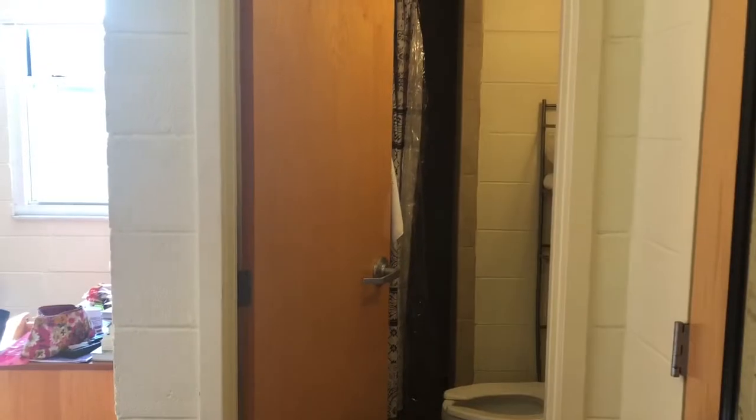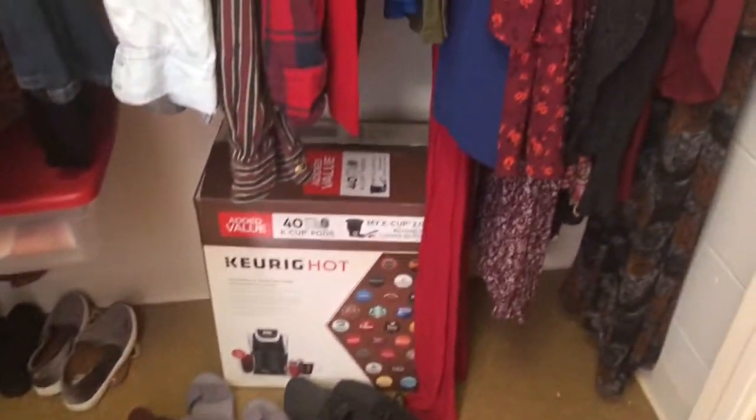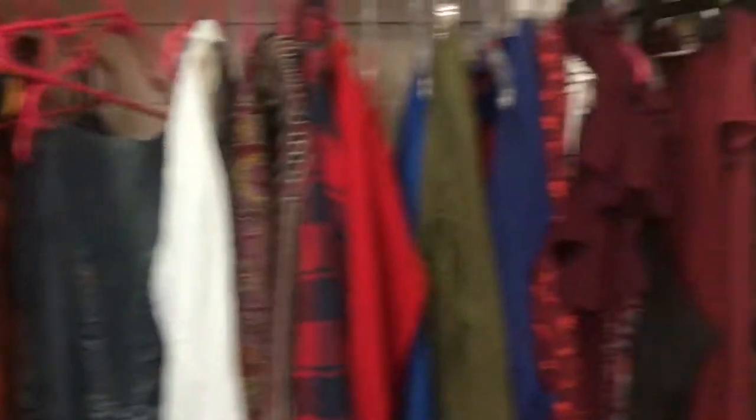Let me start the room tour from the beginning. This is my RA room in Patterson — here's the front door, and here's my huge closet. The closet is the best part. I have all my clothes, shoes, my suitcase, and some boxes from unpacking. I've never had a closet this big — well, I lived in Patterson last year too, so it's my second time having a closet like this.